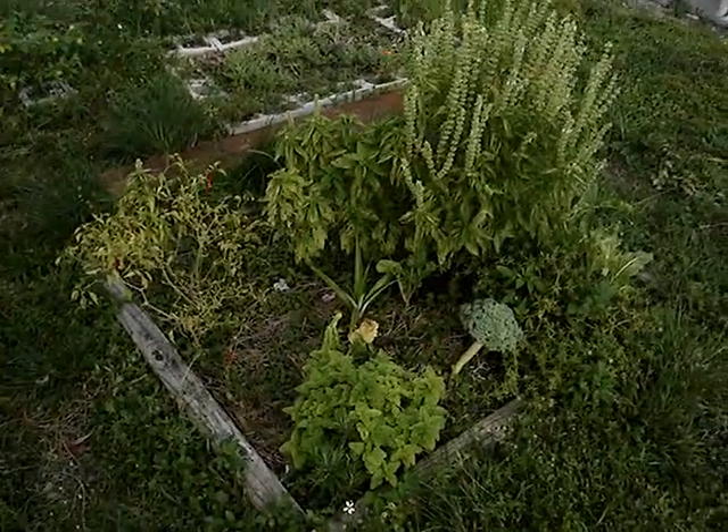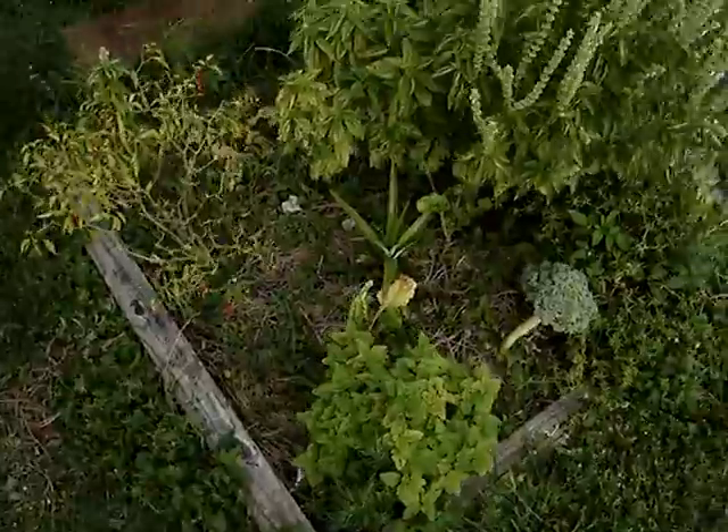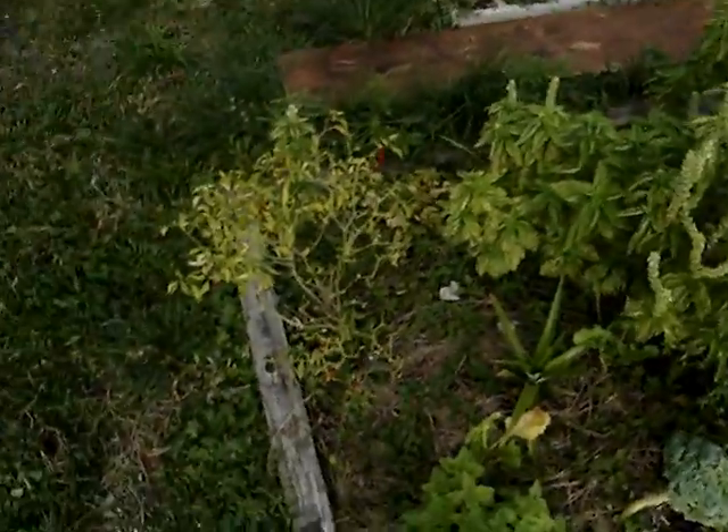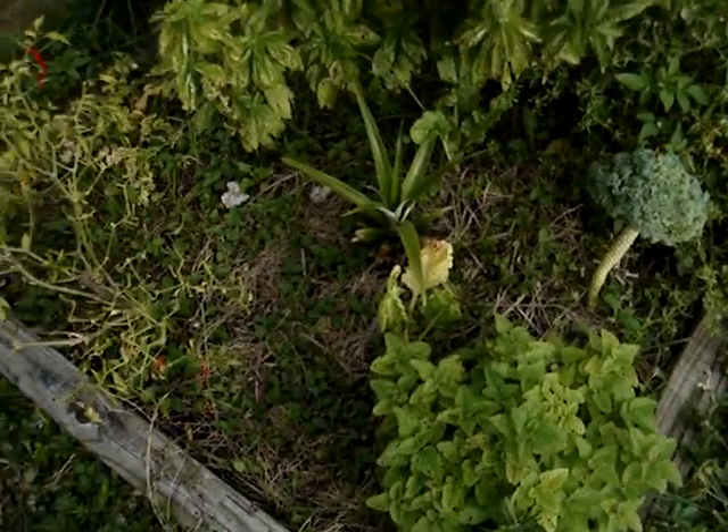This is the garden, and I haven't been feeding it, so I got a bunch of plants that are yellow. My basil's starting to yellow up. I got to put some compost in here.